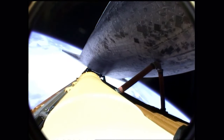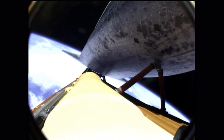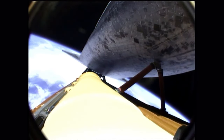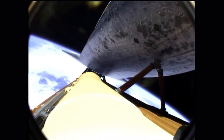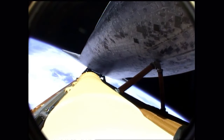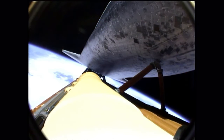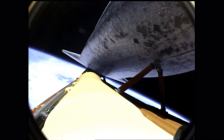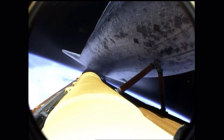Approaching the eight minute mark into the flight. Atlantis now traveling more than 15,000 miles an hour. Eight minutes 15 seconds into the flight, standing by for main engine cutoff — followed a few seconds later by separation of the external fuel tank. Booster officer confirms main engine cutoff. For the last time, the space shuttle's main engines have fallen silent as the shuttle slips into the final chapter of a storied 30-year adventure.